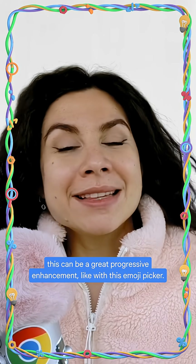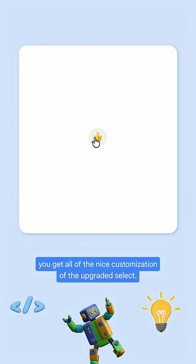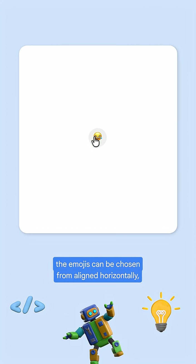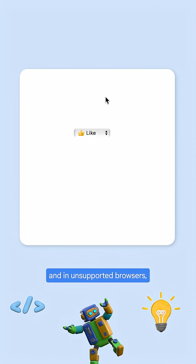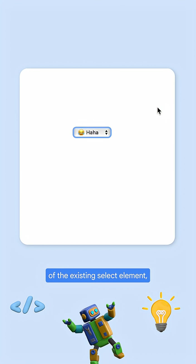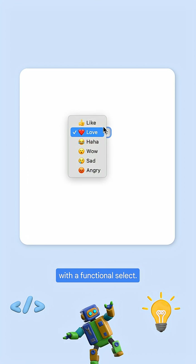When done right, this can be a great progressive enhancement — like with this emoji picker. In supported browsers you get all of the nice customization of the upgraded select: you see a styled picker with emojis that can be chosen from, aligned horizontally. And in unsupported browsers, since this API builds on top of the existing select element, users will still be able to interact with a functional select.